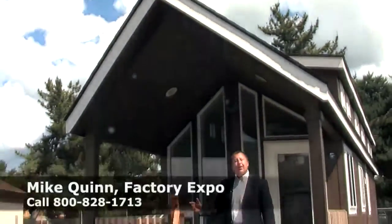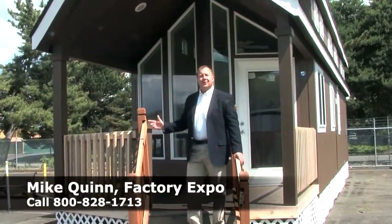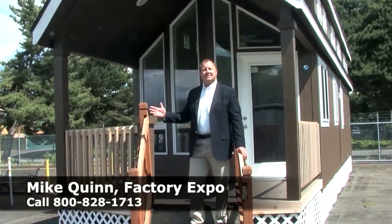So you're thinking about a park model? Well come on in and let one of our sales consultants take you on a virtual tour of one of our models that we have on display.